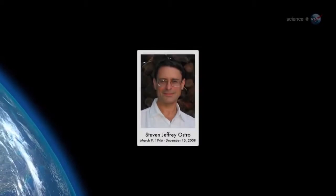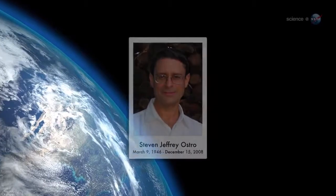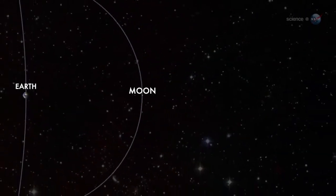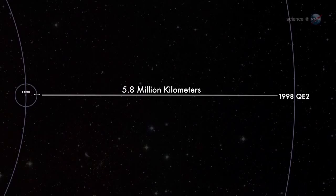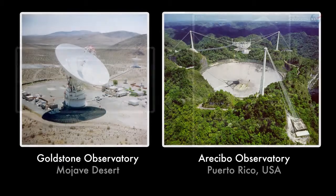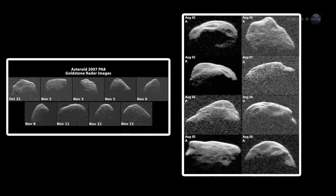As my old friend radar astronomer Steve Ostro used to say, Spaceship Earth is making a flyby of the asteroid, so we're going to exploit the capabilities of the radars to understand as much as possible. At closest approach on May 31, the asteroid will be 5.8 million km from Earth, about 15 times farther than the Moon. At that range, both the Goldstone and Arecibo radars should be able to make detailed images of 1998 QE2, says Benner. The radar maps should rival the images of other asteroids obtained by spacecraft during flyby missions.